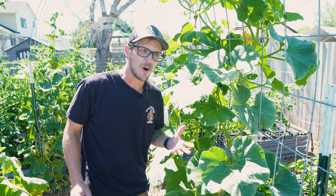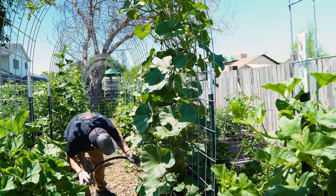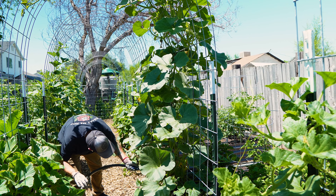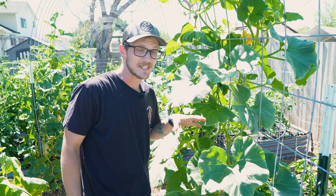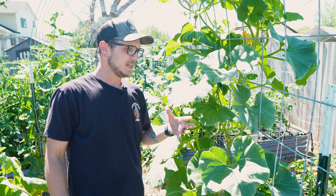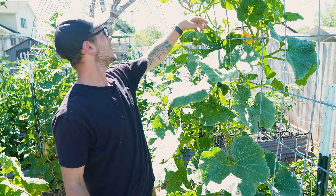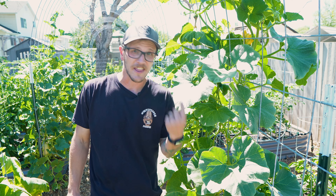This plant right here is a buttercup squash — let's call her Bertha. Bertha is gonna need a lot more water than my lettuce does. She's probably pushing a good 10 feet at this point, using a lot more energy, and growing a lot bigger fruits. Her watering needs are a lot different than a lot of the other plants in the garden.